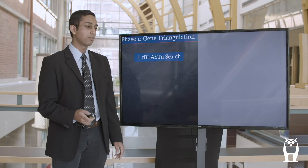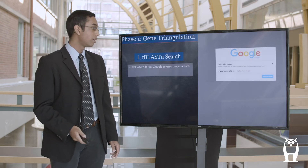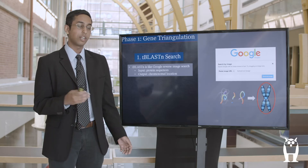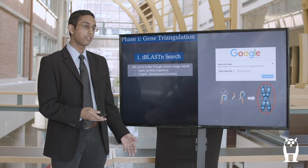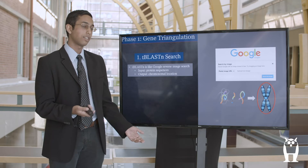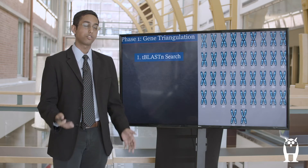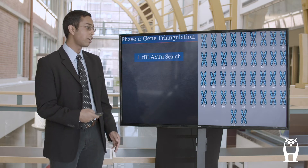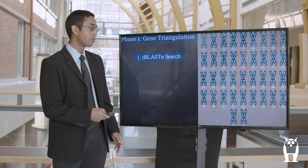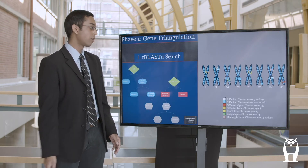Phase one began with me searching the genome for these protein sequences using a program called tblastn. Tblastn works a little like a reverse Google image search, which basically means that instead of inputting an image or image URL, I input protein sequences and then tblastn gives me the chromosomal location for those sequences. Looking at the 38 chromosomes that comprise the genome of L. polyphemus, we were able to find eight chromosomes that had parts matching the protein sequences I inputted.